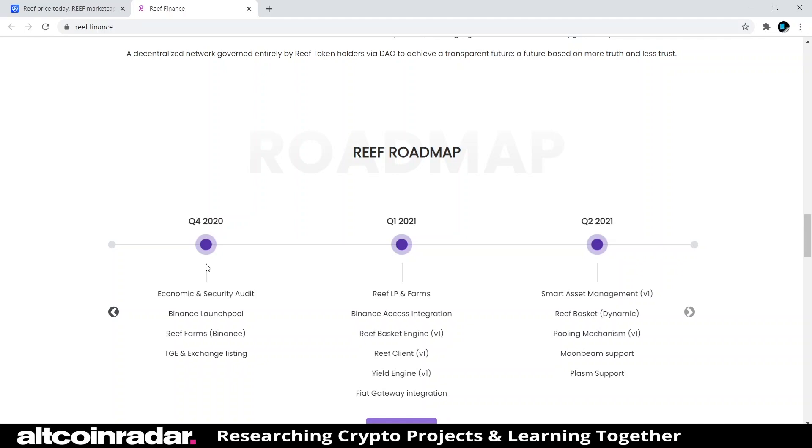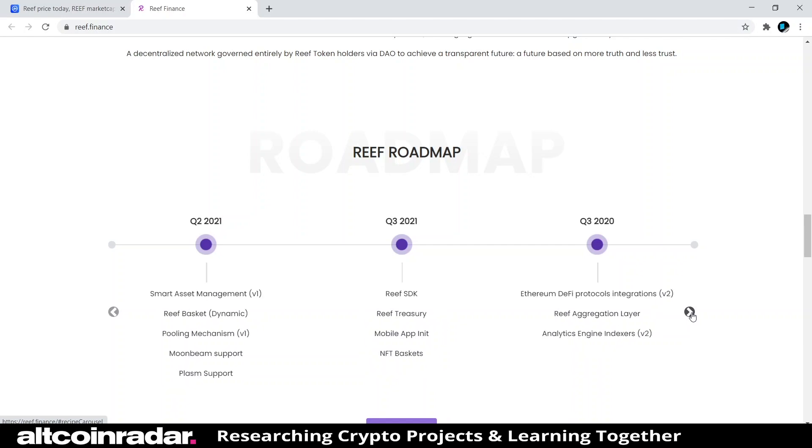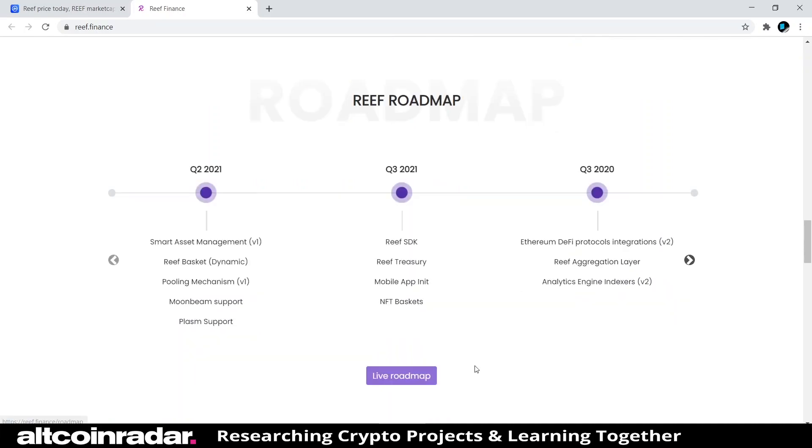Looking at the roadmap: in Q4 of 2020 there was an economic and security audit, Binance launch pool, and Reef Farms Finance. It's pretty cool that they've got a roadmap showing a lot going on throughout the whole year, though it stops at Q3 of 2021, so we won't know what's planned after that.